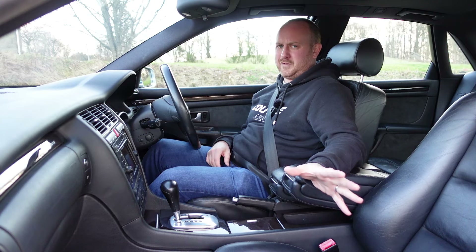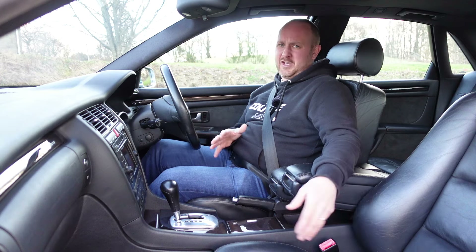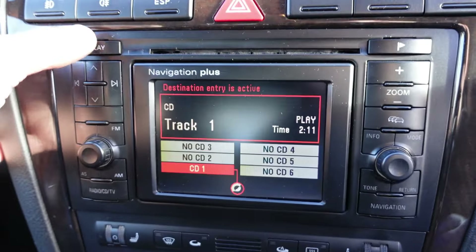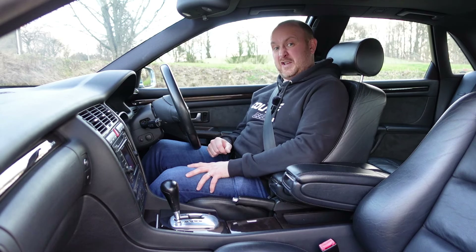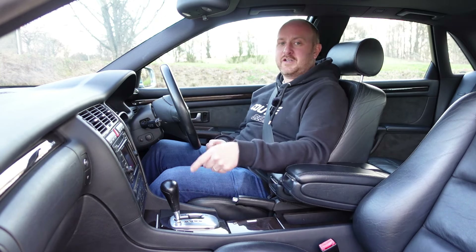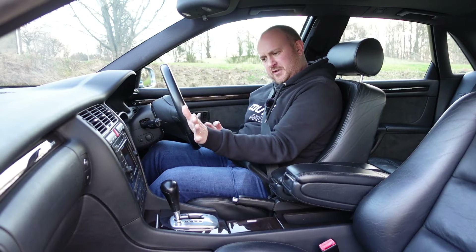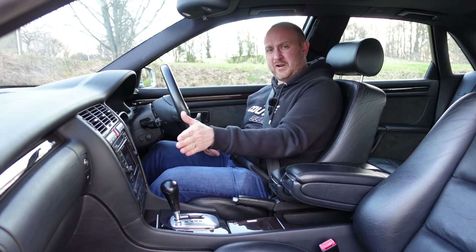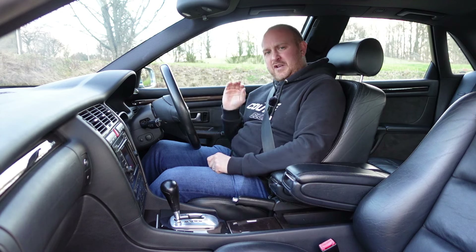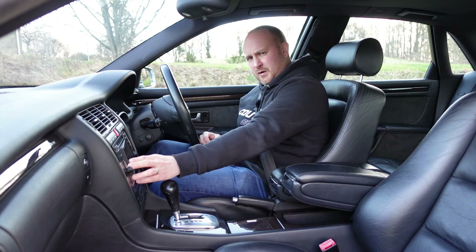I'm not going to talk too much about the infotainment — if you're buying a car this old because of the infotainment, you need a word with yourself. You're not going to have DAB, a touchscreen, Apple CarPlay or Android Auto. The sat nav technically exists but according to the owner it doesn't really work. What you'll want is a smartphone cradle with Google Maps. One frustration: the whole screen is facing more towards the passenger than the driver — almost certainly because when they moved the steering wheel to the right they didn't bother redesigning the centre console.